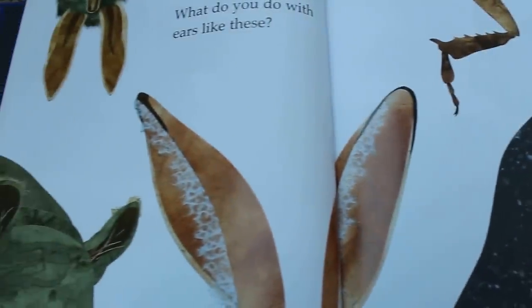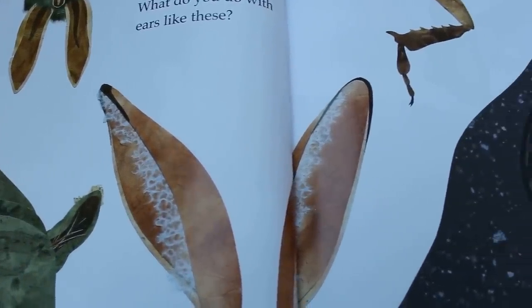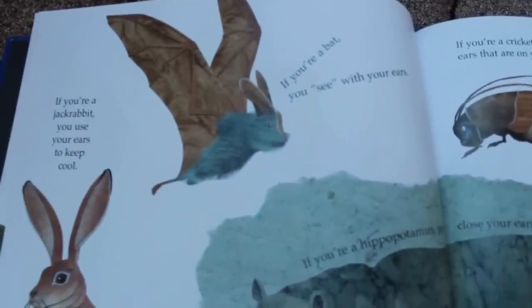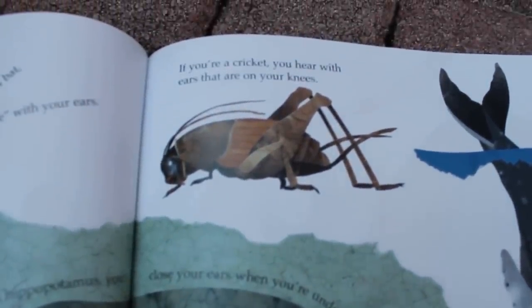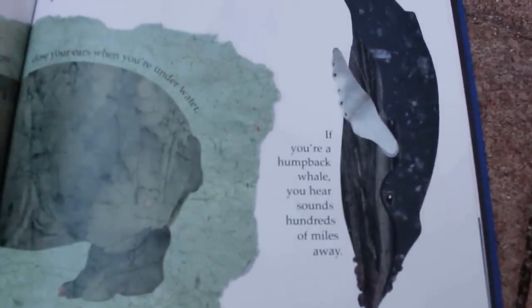What do you do with ears like these? Look at all these different ears. Can you guess what they are? Let's flip the page and see. If you're a bat, you see with your ears. Is that crazy or what? If you're a jackrabbit, you use your ears to keep cool. If you're a cricket, you hear with ears that are on your knees. That is funny. If you're a hippo, you close your ears when you're underwater. And if you're a humpback whale, you hear sounds hundreds of miles away.